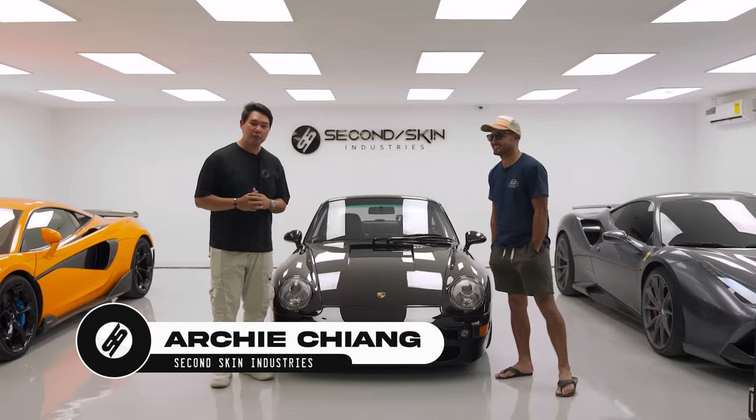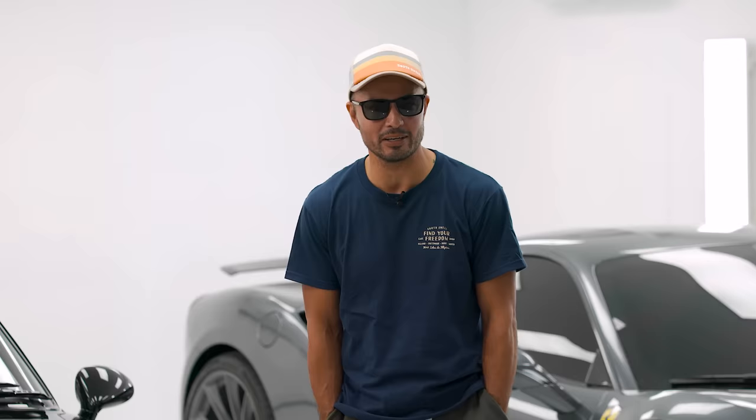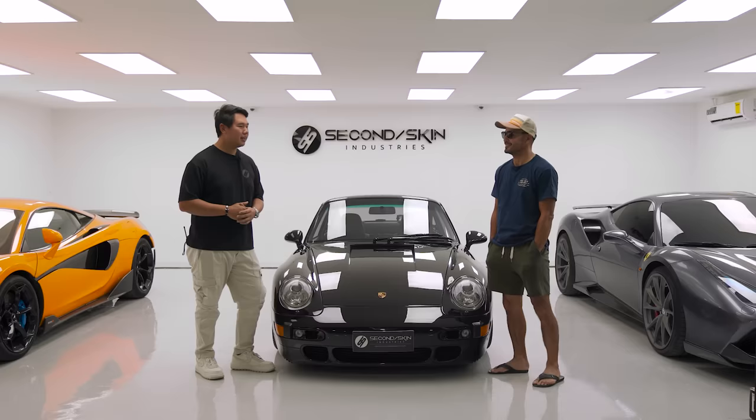Hi guys, welcome back to another video. Today we are joined by none other than Derek Ramsey. Thank you for having me. Thank you for coming here — it's been a while, but finally we're here. South to north, it's a pretty long way, but I've been so excited to come here. I've been watching you guys on your social media. He's finally here, and he brought his 993 Turbo!